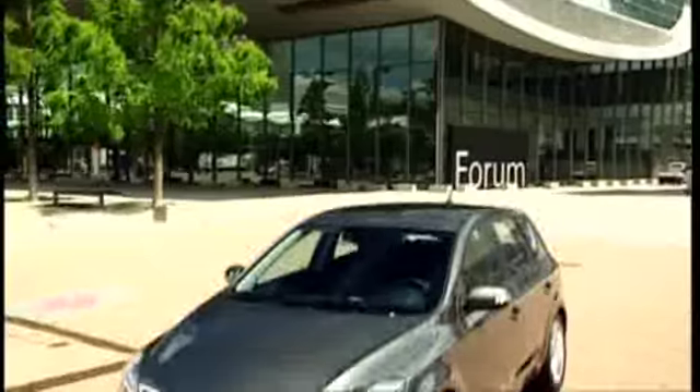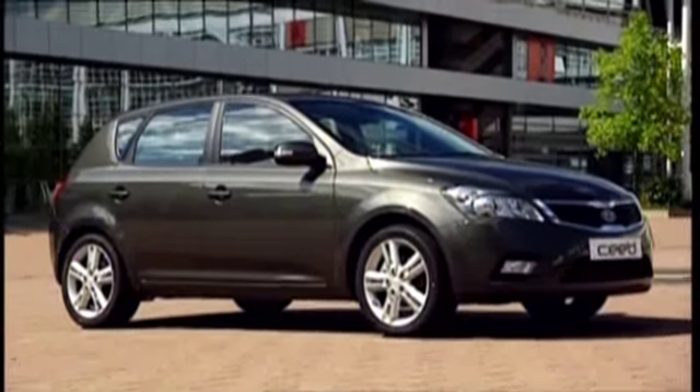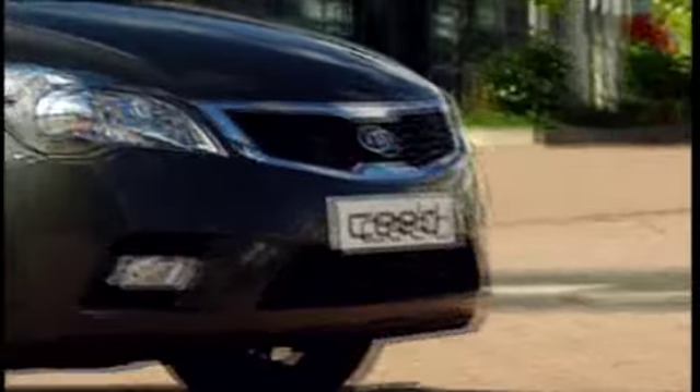Look for the Seed to come out in exciting new colors. Besides a more raked hatch, another striking detail that catches the eye is a new grille.